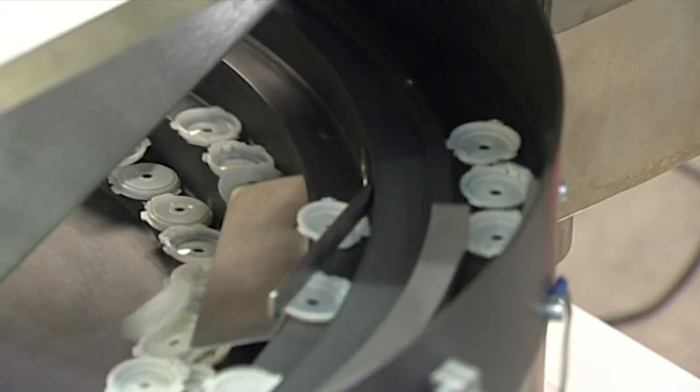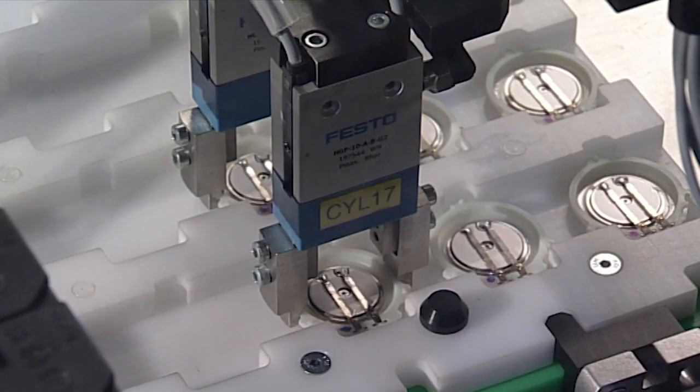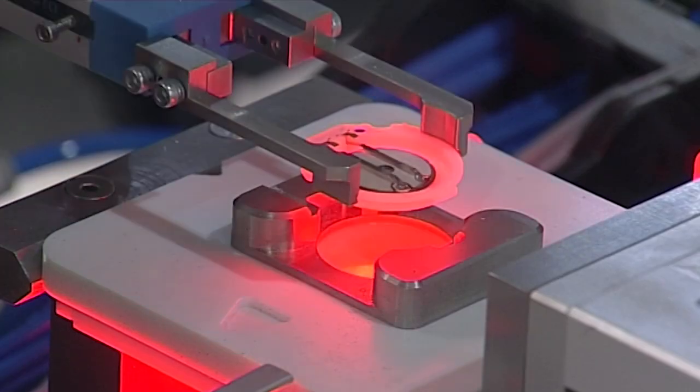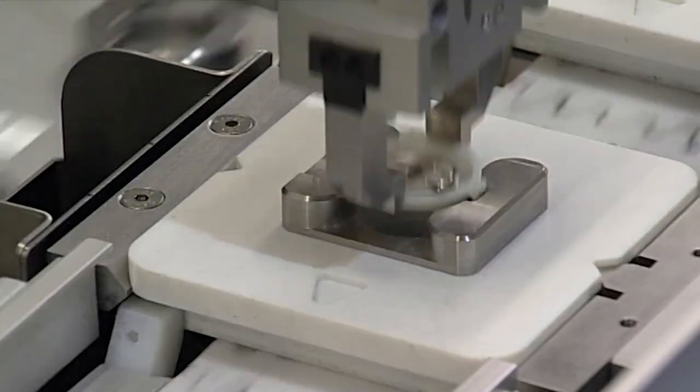To see it coming off the production line is fantastic. TTP is a company full of scientists and engineers, and I think most scientists and engineers are in it because they enjoy making things and seeing things happen. There's nothing more satisfying than taking a technology that you've helped create and develop and actually seeing it being manufactured in volume, and beyond that, seeing it used in a product that affects people's lives in a positive way.